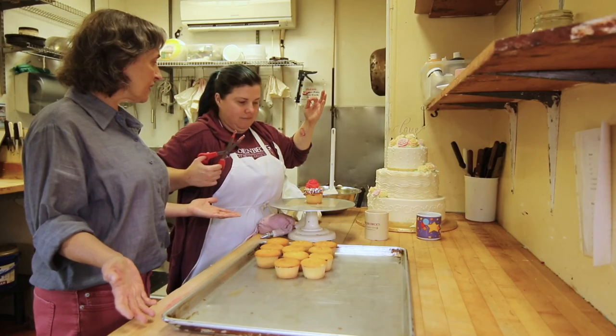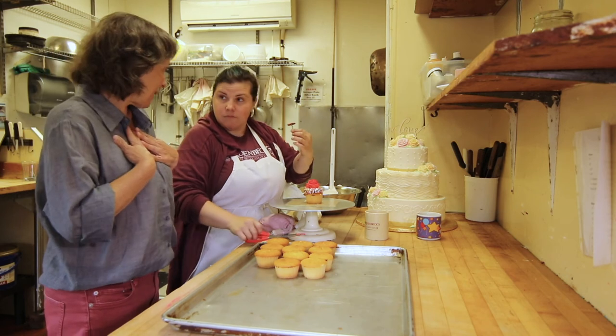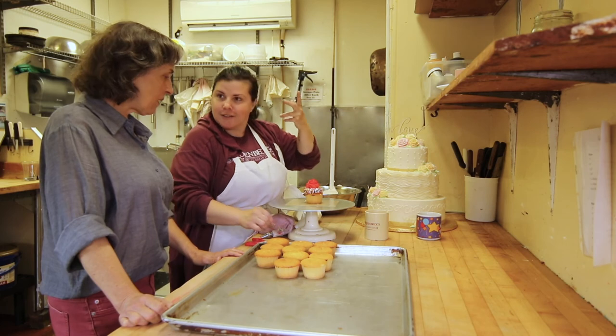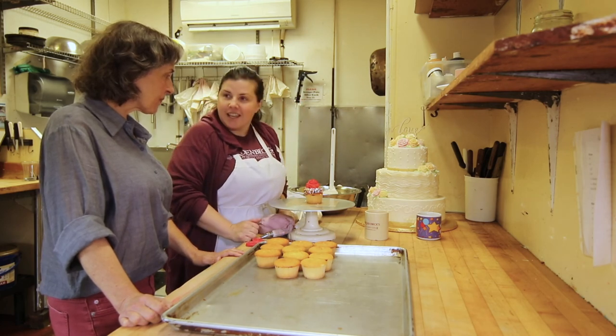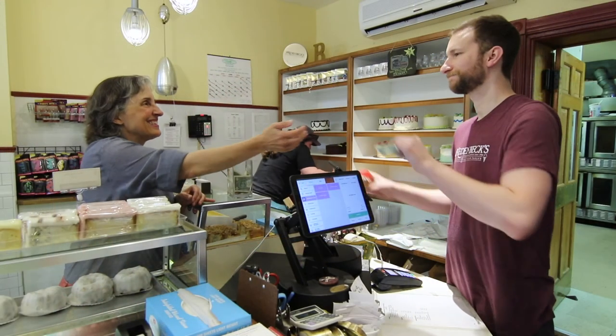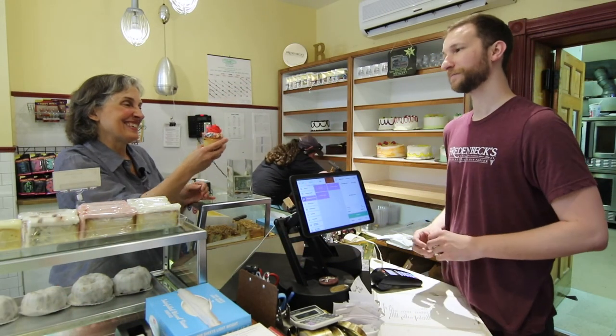It looks so easy. Can somebody like me learn how to do a rose like that? Absolutely — I learned. I didn't come out knowing how to do this. Oh, that's beautiful. Thank you. Can I have that one? Absolutely. Of course, the best part about visiting a bakery is you can buy a sweet treat to take home and eat.